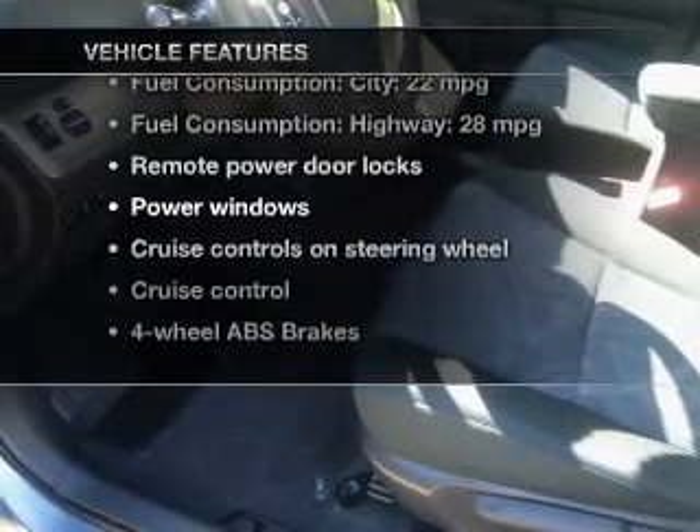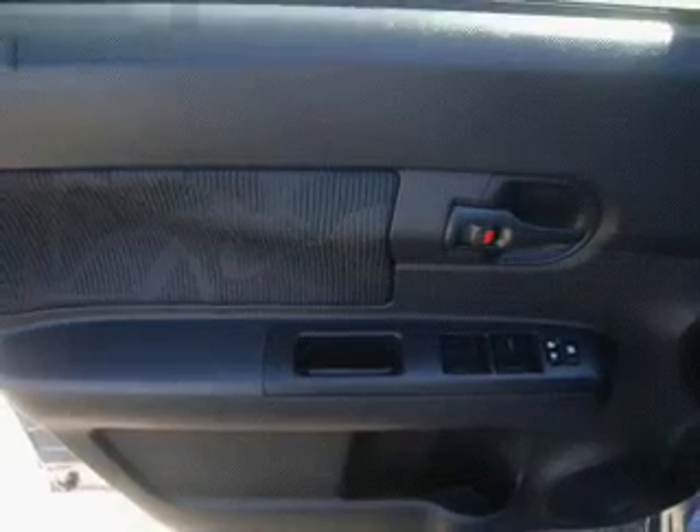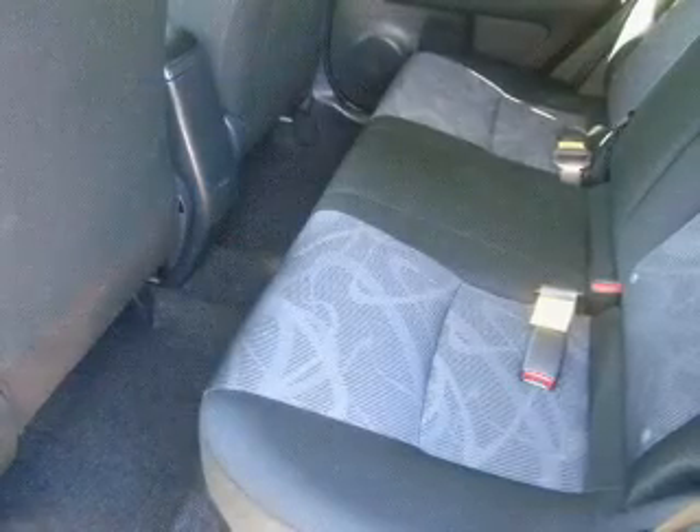With these notable features, you won't want to miss out on the opportunity to own this amazing ride: keyless entry, power door locks, power windows, cruise control, an AM/FM stereo with a CD player, satellite radio, and power mirrors. Call today to schedule a test drive.